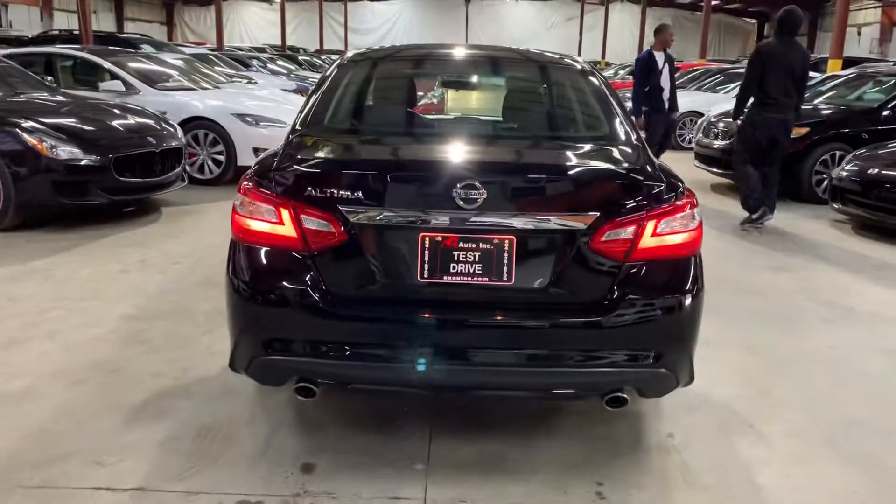Passenger rear door looks good. Passenger front looks good. Rim also looks good. And the bumper and headlights are nice and clean. Now going to go on the inside of the car.